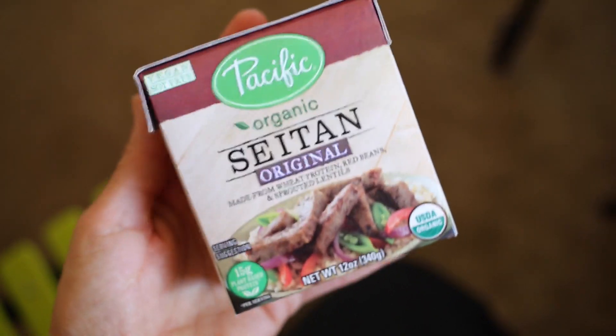This next one we've had forever from a vegan cuts box — it's organic seitan, and it just looks kind of scary. It's made from wheat protein, red beans, and sprouted lentils with no fat. We're trying it right out of the package. It's not something for people who aren't into fake meat, but it is a really healthy alternative if you don't like tofu. It's all whole foods basically — good, doesn't smell bad.